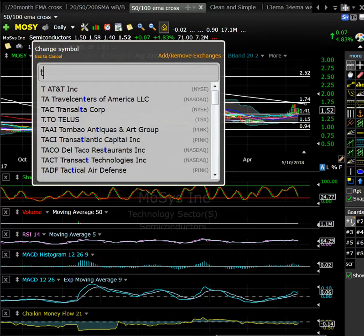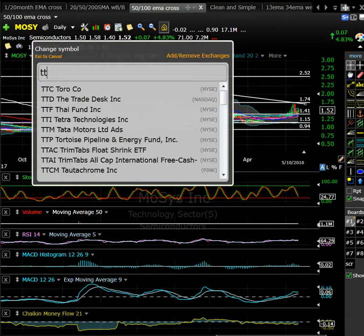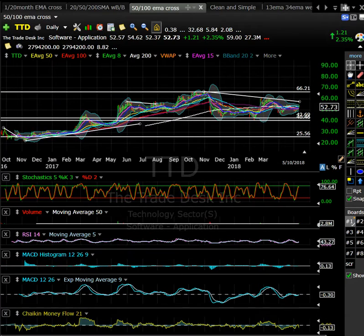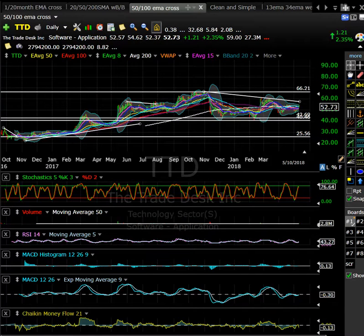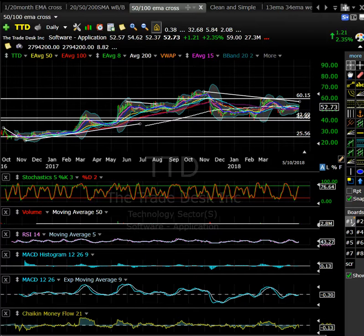TTD, a recent IPO, reported earnings and they crushed it. This one is going up and testing all-time highs — actually, we've already taken them out at $68.35, so now we're in blue sky territory. Maybe what we look for is a pullback into the $65 area, $64, $60 — a nice round number — and then look for a red-to-green move on this one as well. This has only got 27.3 million shares in the float. Small float, but it was a good beat, good guide, so you could see some follow-through in TTD.